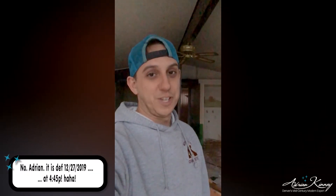Hey, Mid-Century Modern Airs, Adrian here as usual. Today is December 26th, the day after Christmas.